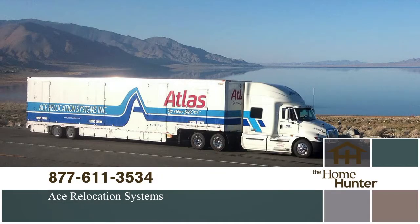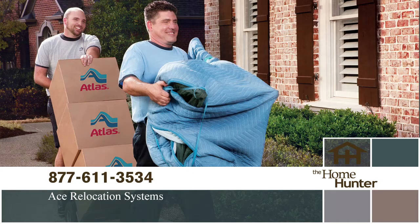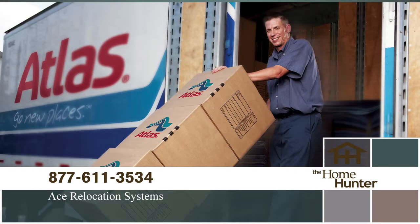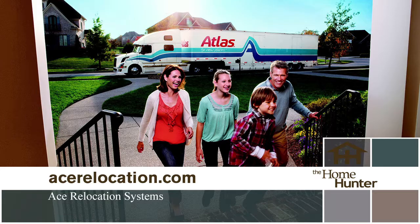Need to make a move and dreading the hassle? Call Ace Relocation Systems today. They will make your move easy, efficient, and stress-free. Sit back and relax and let us do the work. Call today: 877-611-3534 or visit acerelocation.com. No worry, no fuss — just call us at 877-611-3534.